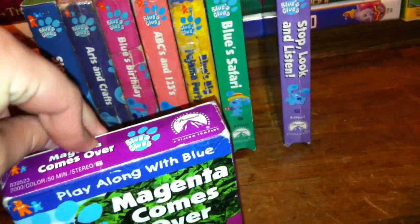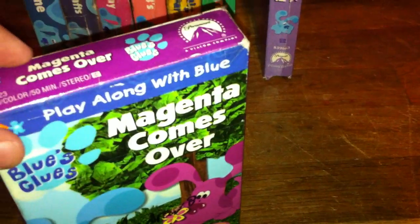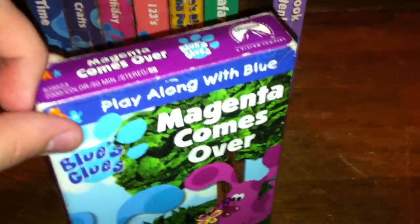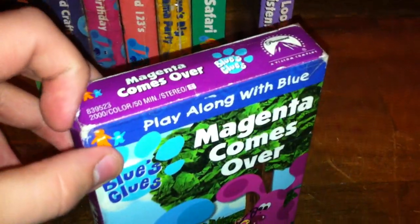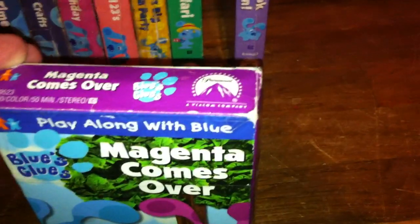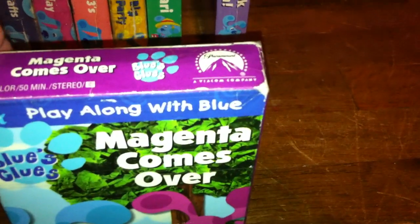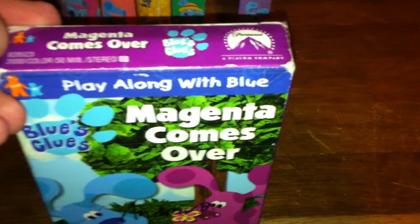The opening starts out with the Rugrats in Paris theatrical movie trailer, a Blue's Big Musical VHS preview, a Blue's Clues videos promo, a Little Bear videos promo, a Rugrats videos promo, the Paramount feature presentation bumper, the Paramount logo, the Nick Jr. Kids bumper, the Nick Jr. Face promo, then the Bedtime Business song, then Nick Jr. Face sings We Are Looking for Blue's Clues, and then the start of the show.